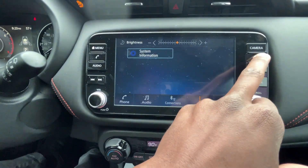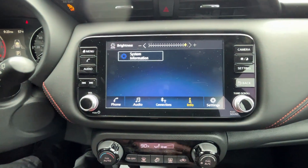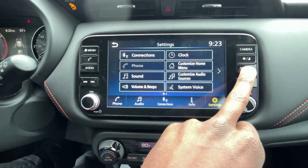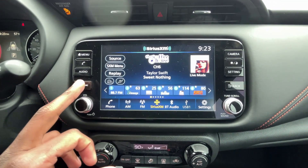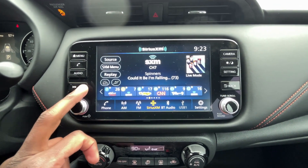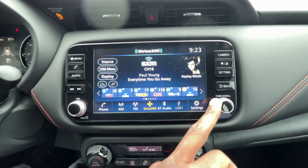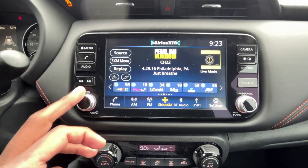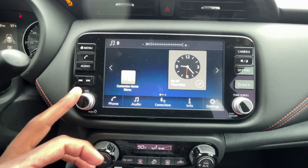You can turn night mode on and there's a quick shortcut for settings. In the audio menu, you can toggle radio stations here and use a tune scroll. Push this knob to turn the audio off and use it for volume.